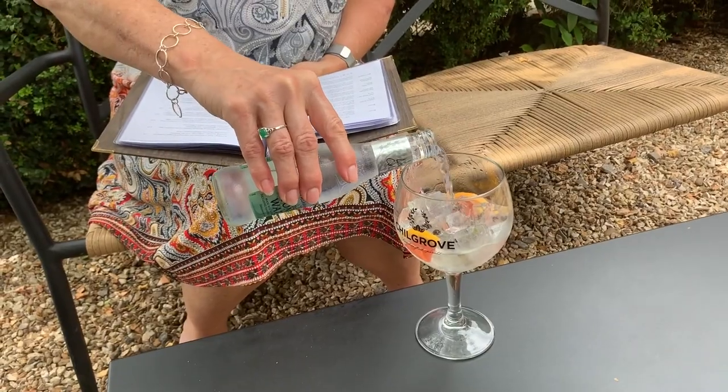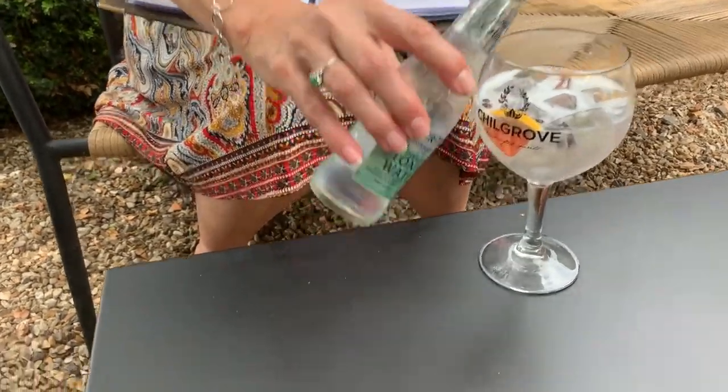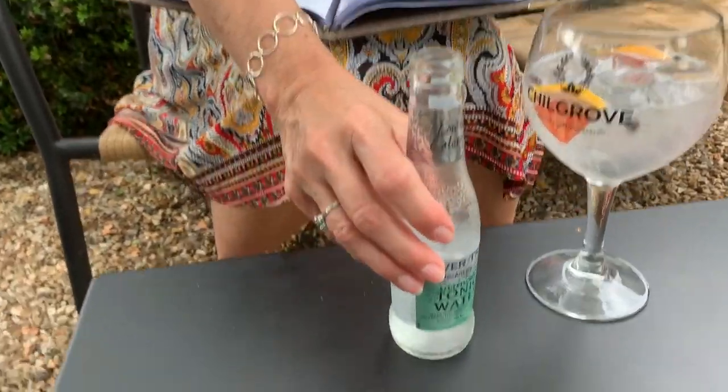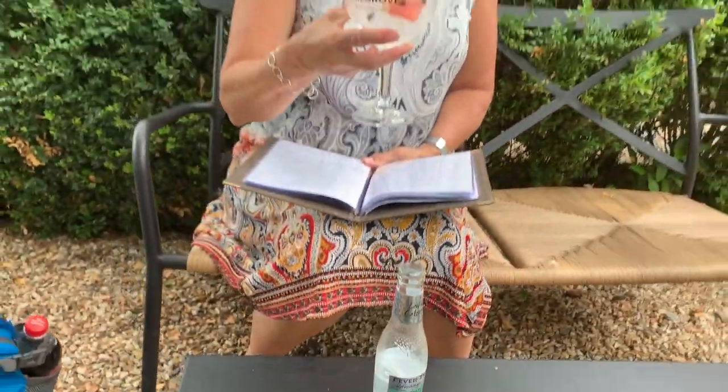Let me add some tonic. This is elderflower tonic, which is a very nice tonic anyway. I'm assuming this is just going to enhance the elderflower flavor since we're adding elderflower tonic.